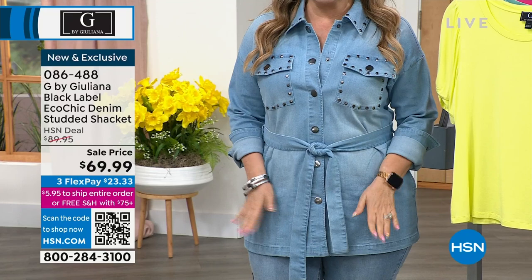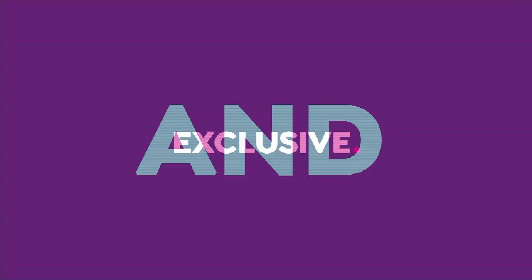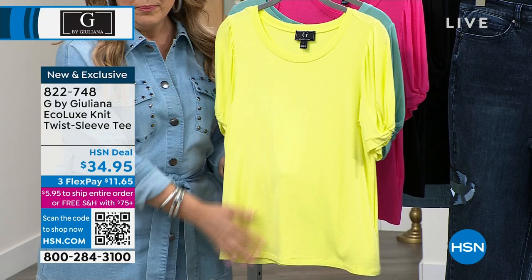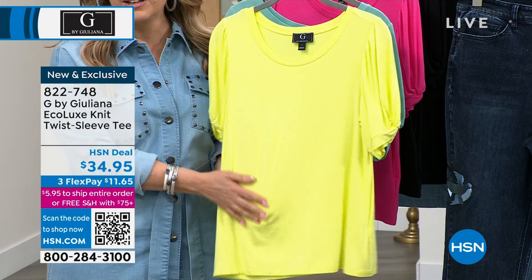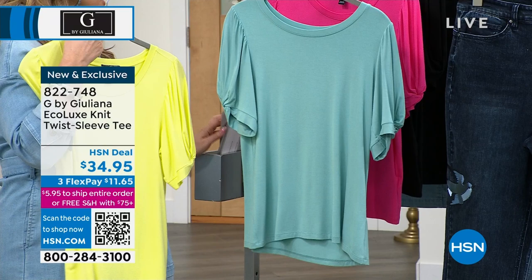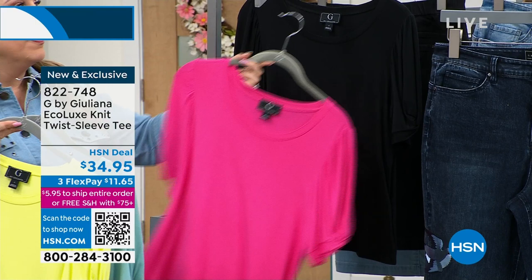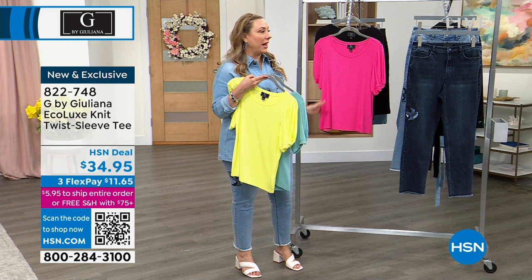Everybody needs an amazing t-shirt — but of course Juliana's not going to do something boring. She's got this special eye for design at incredible prices. Eco Luxe knit — when you get this home, I wish you could see your face when you touch this for the first time. It is so amazingly soft. But this is a story of color: this is the light citrus, this is the gulf blue, this is the magenta — my favorite — and then of course we have the black.